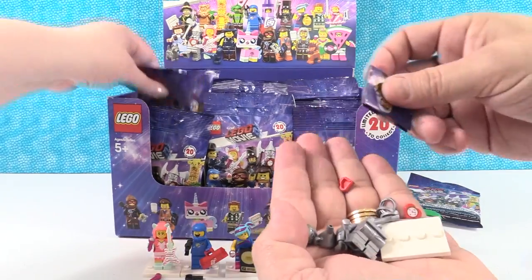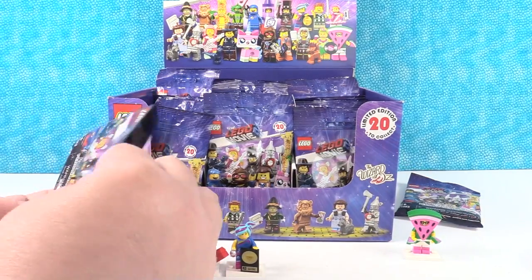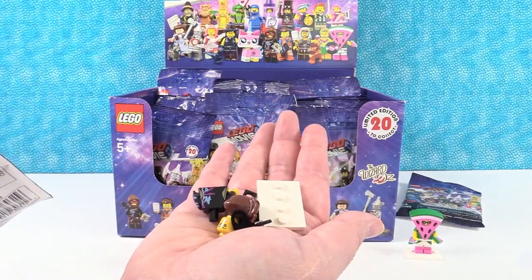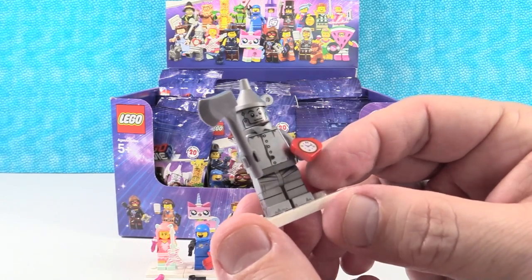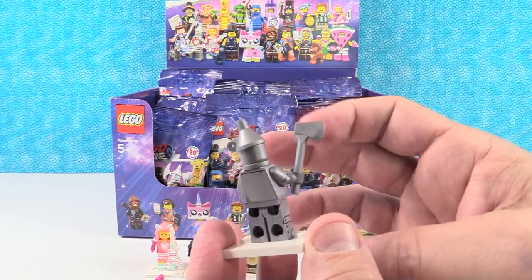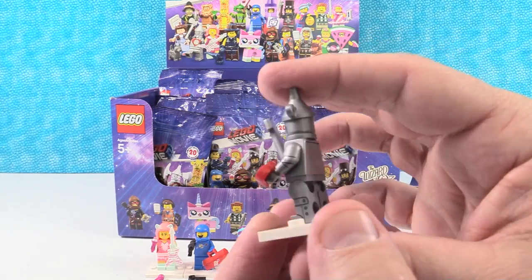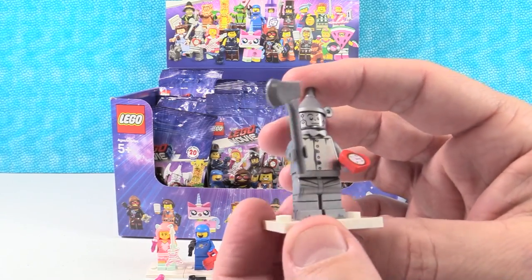We have the Tin Man up first. He has his shiny silver axe and his little heart watch. He's really cool looking. He's silver — tinnish or whatever — but it looks like he's weathered, with staining on him, just like the Tin Man did in Wizard of Oz. So any Wizard of Oz collectors are going to have to get these Lego figures.